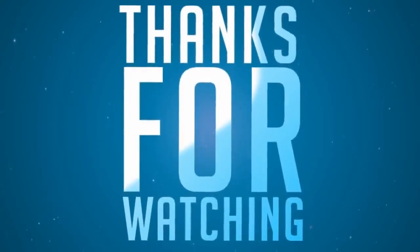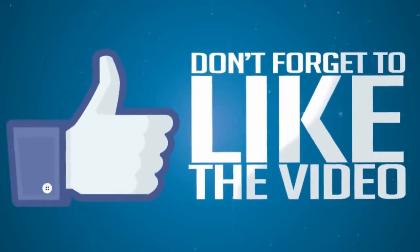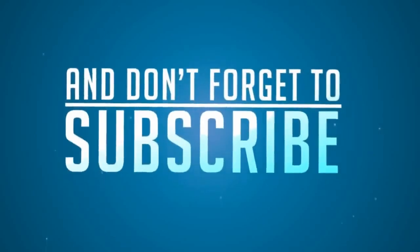Thanks for watching. Please subscribe and share, and if you've got any subjects that you wish for me to talk about regarding the Thames, please comment below. I'll see you next time.